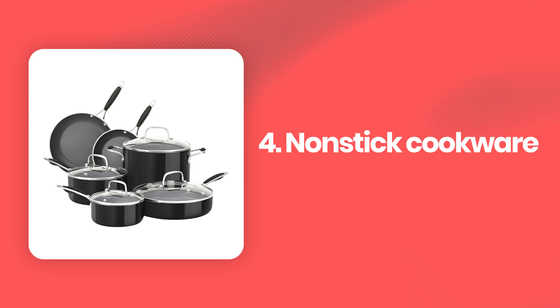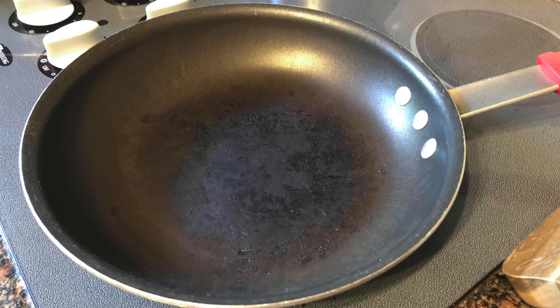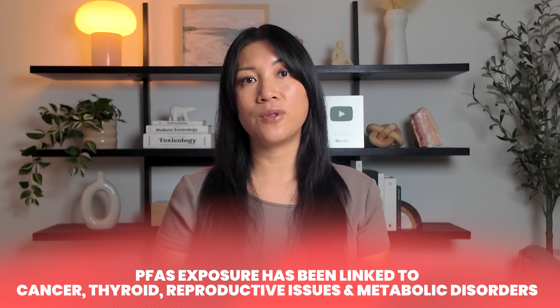Many nonstick pans contain PFAS — known as forever chemicals because they don't break down in the environment or your body for several years. When a nonstick pan gets scratched, overheated, or starts to wear down — which is inevitable — it can release these compounds into your food. Even some ceramic-coated pans marketed as safer can degrade over time and release unknown chemicals. PFAS exposure has been linked to cancer, thyroid and reproductive issues, and metabolic disorders. These are long-term cumulative risks, but definitely worth avoiding.